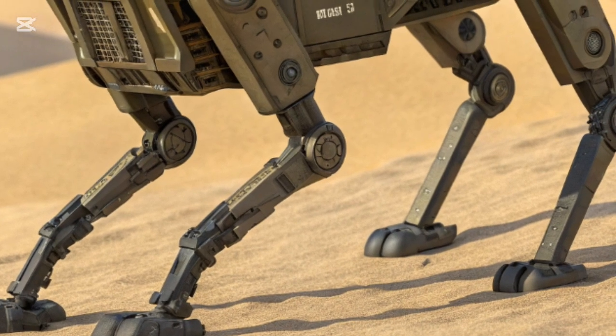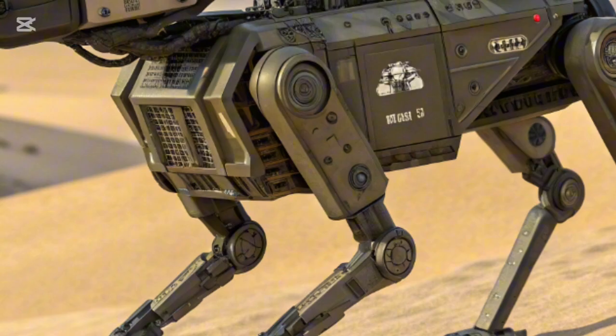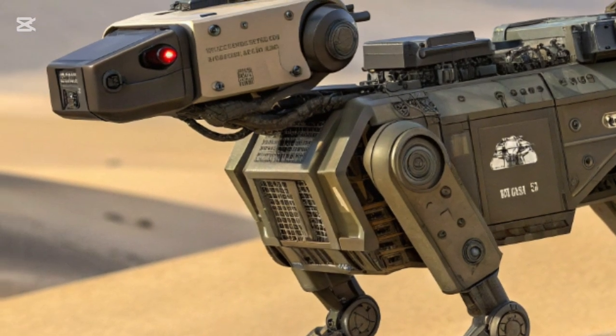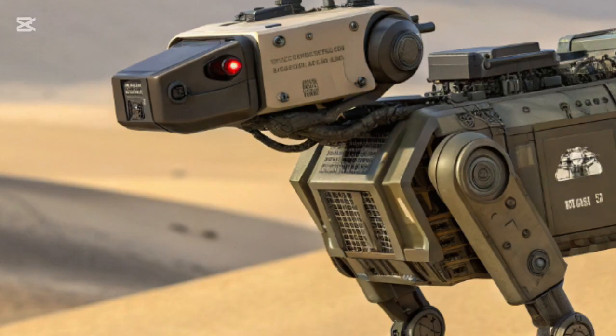Whether in deserts, forests, or urban settings, the robot DOG can keep pace with troops, carrying supplies, surveillance systems, or even weapons.